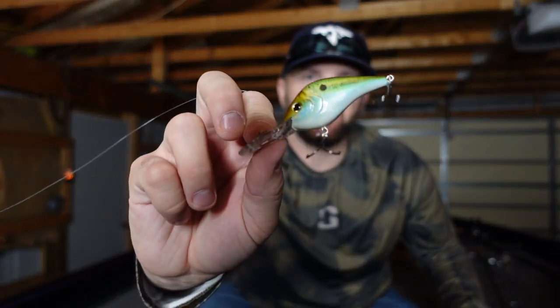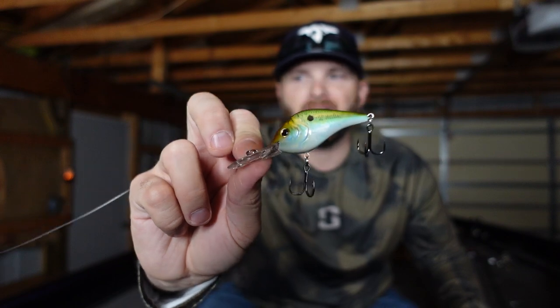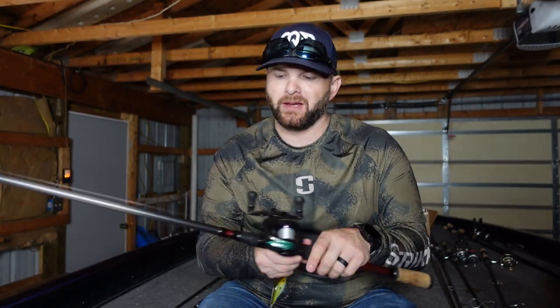A crankbait I like a lot is the Berkley Dredger 10.5 or 14.5, depending on the depth I'm fishing. It's a really small body crankbait, casts well, and it's going to draw a fish from a long ways. I especially like this when smallmouth fishing because it's a smaller profile size bait. Even if you're largemouth fishing, it's going to get more bites than your bigger, bulkier style crankbaits.